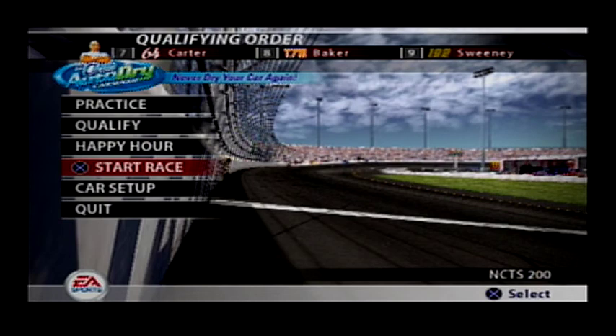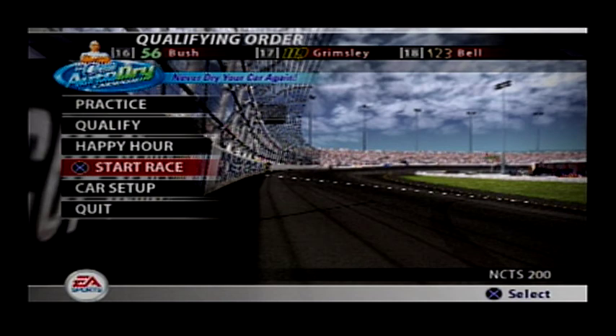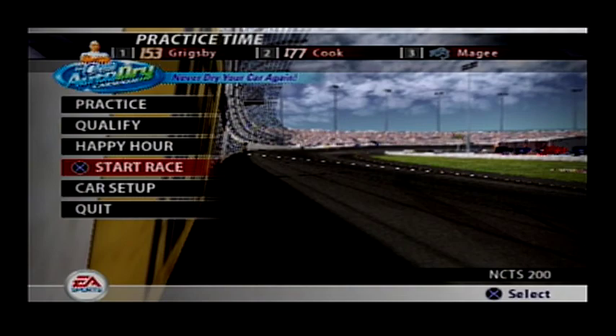EA Sports is proud to bring you NASCAR Craftsman Truck Series racing action tonight from the great state of Virginia. 36 trucks are set to race for the checkered flag here at the Richmond International Raceway in the NASCAR Craftsman Truck Series 200. Bumping and grinding are always on tap here at Richmond and we don't expect tonight's race to be any different. Pull up a seat and strap yourself in. The green flag is coming up next.